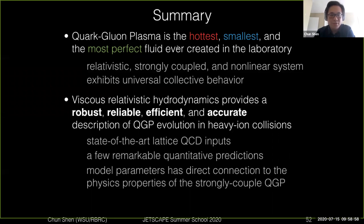This makes it very interesting to study, and the tool to study it is viscous hydrodynamics. It is a robust, reliable, efficient, and accurate tool to help us understand how the evolution of QGP proceeds in heavy ion collisions.